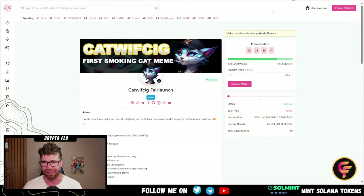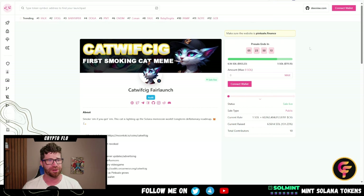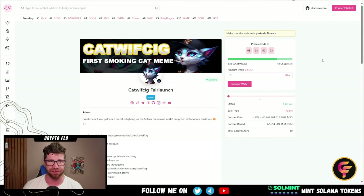They do have that massive pink sale — the link is going to be down below, check it out as soon as possible. They're killing it so far. We got a total of five days for this fair launch at the current moment, depending on when you're watching this video.